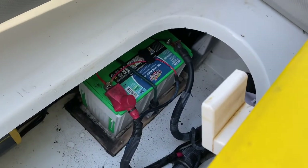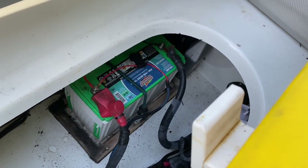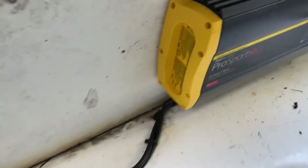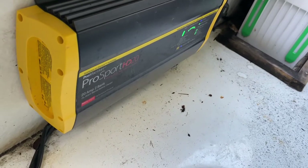And in this bench — this is your AGM, very nice batteries, two batteries — and a Pro Mariner 20 amp dual bank charger. A little bit of storage in there as well.